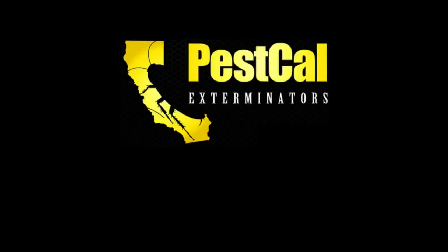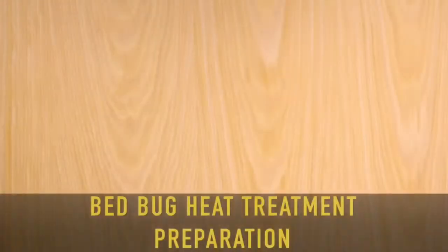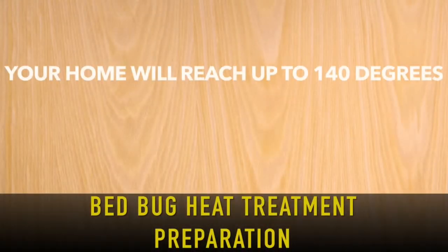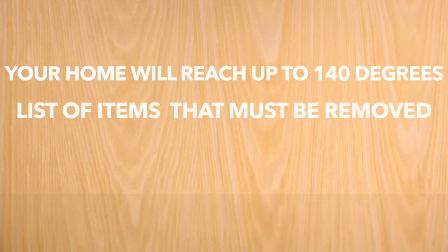Thank you for choosing Pescal Exterminators. In this video we will be explaining how to prepare for a bed bug heat treatment. In the course of a bed bug heat treatment, your home will reach temperatures up to and above 140 degrees Fahrenheit. Considering these high temperatures, there is a list of items that must be removed from your home.